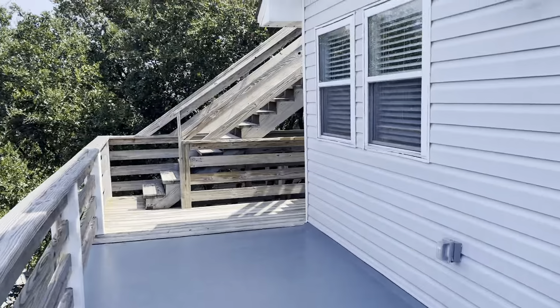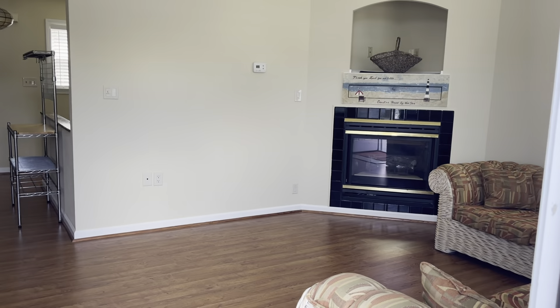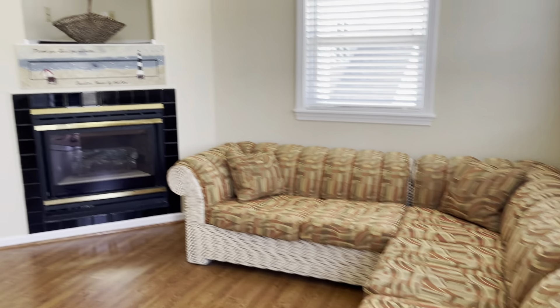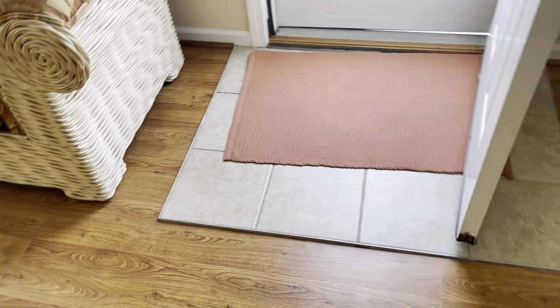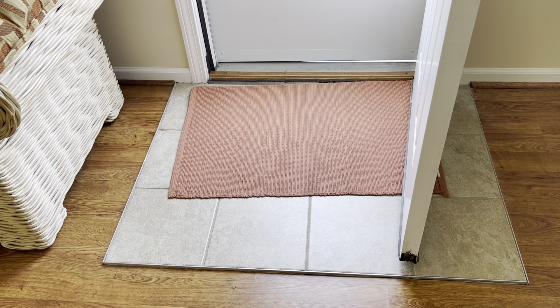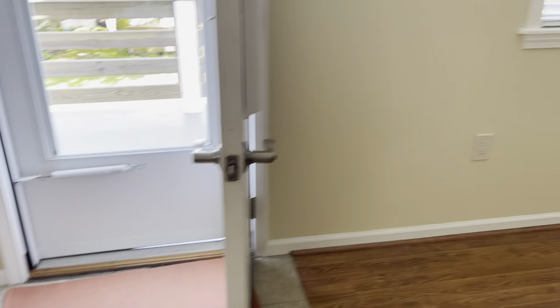I'm going to go in the main entry of the home, which again is on the third level. Entering the home, this is the living area and it has laminate flooring. As we talked about yesterday, it does have a cutout by the door. This is more typically what I see where they have replaced flooring that could have been hurt by water infiltration with tile.